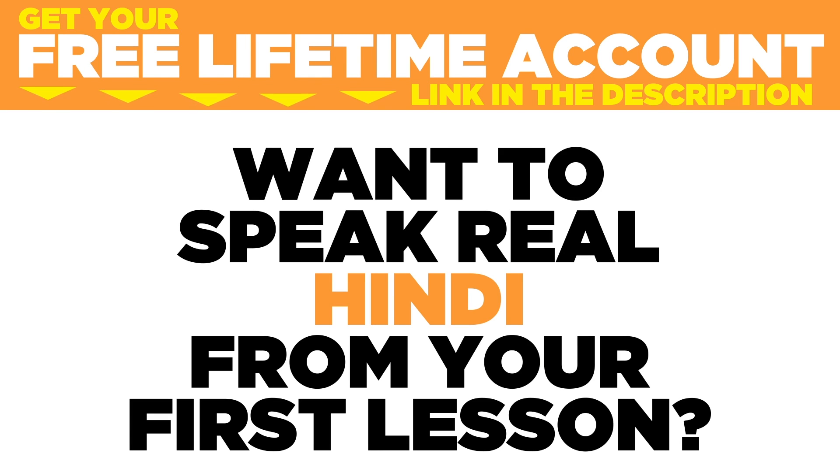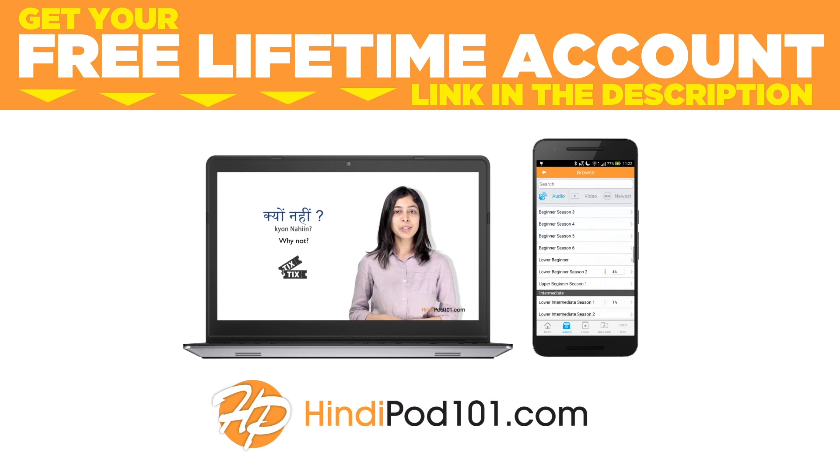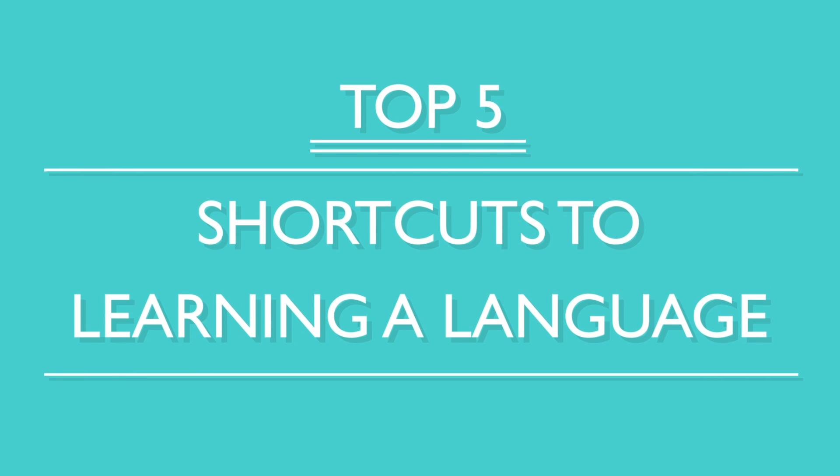Want to speak real Hindi from your first lesson? Sign up for your free lifetime account at hindipod101.com. You've decided to study a new language, so now what? Well, you want to become fluent fast, right? Here are the top five shortcuts to learning a language.